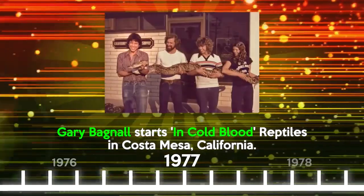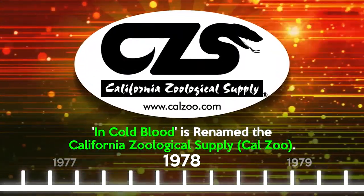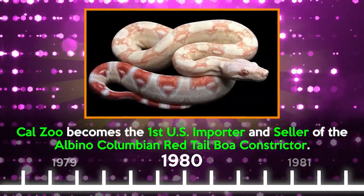For most people listening, Zoo Med is an ever-present brand — it's actually been around for nearly 50 years. It's been around for the majority of most people's keeping experience. I'm curious about the history of the brand, because it went through some name changes and was not initially a product company. Gary Bagnell is the founder and president. He started the company as "In Cold Blood" — a Capote reference — which was a reptile wholesaler and importer, a live animal company. It changed names to Orange County Zoological Supply, then California Zoological Supply, still dealing in live animals at the time.